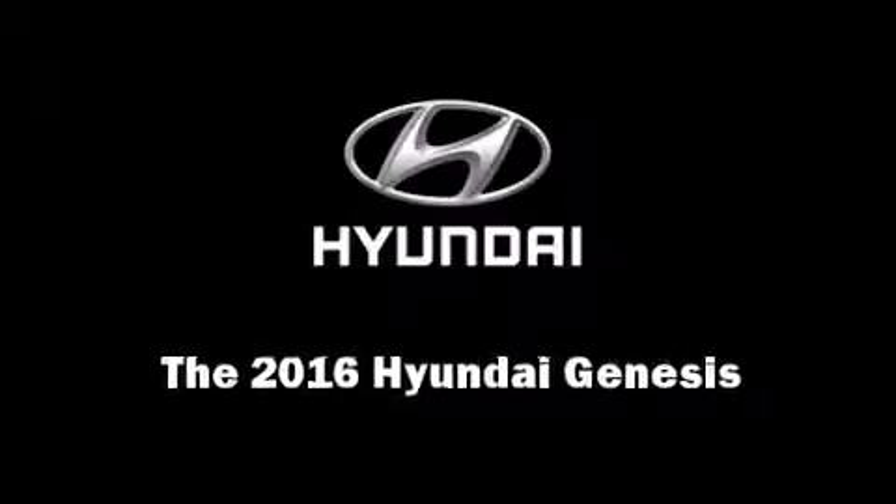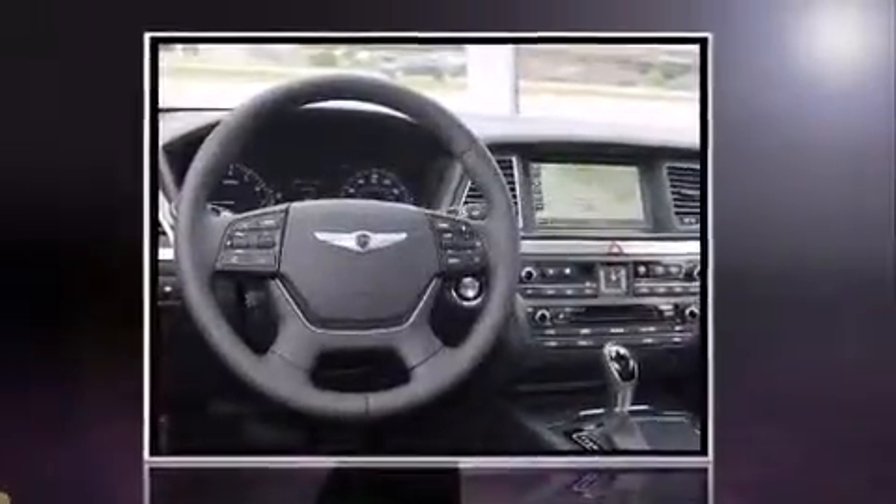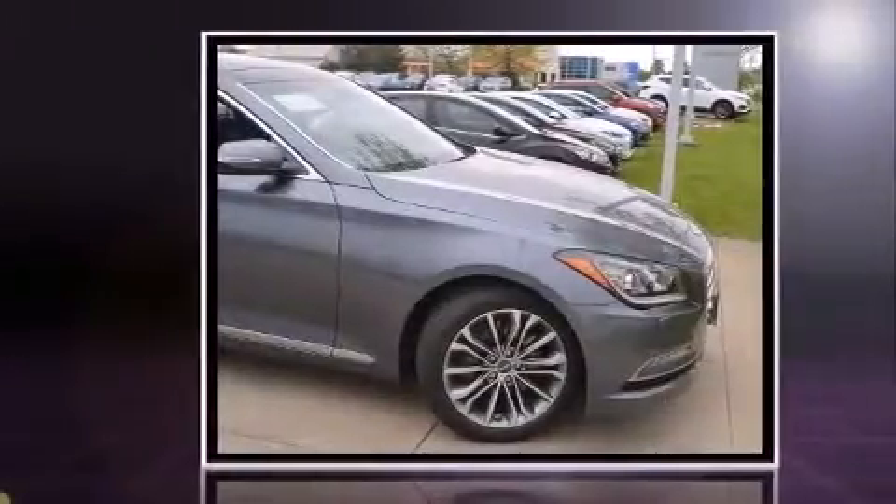Introducing the 2016 Hyundai Genesis. This four-door, five-passenger sedan provides a satisfying ride for all passengers.